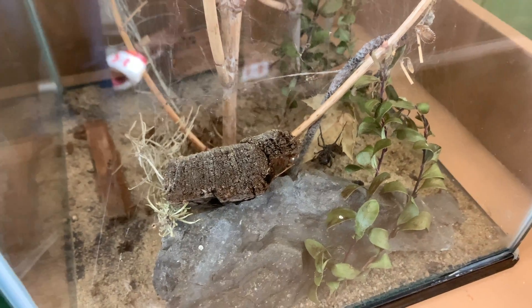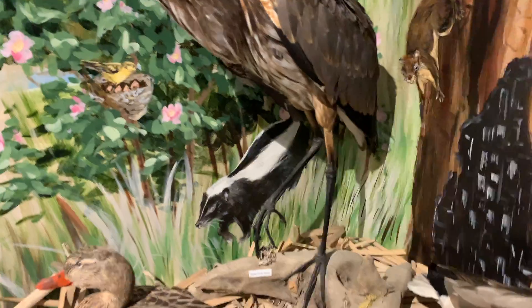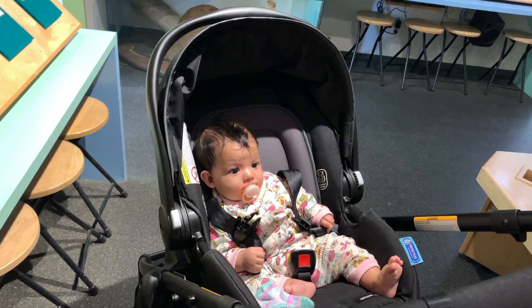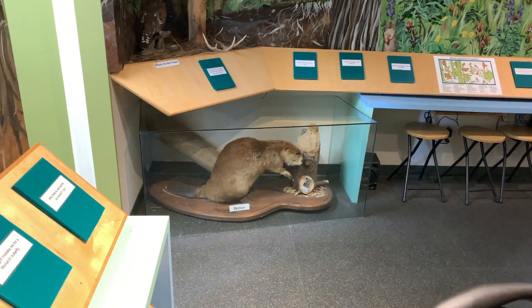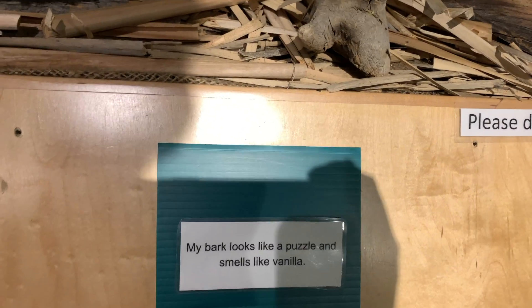That's a black widow. Hope you don't escape, miss. Good job. It's got gray-blue hair. Nothing blue on it. Your hair. Look how big a beaver is. I'm not seeing a beaver. What is this? Those things are huge. Big boy. I guess there's a bear. Where's the bear? In the painting. My bark looks like a puzzle and smells like vanilla.